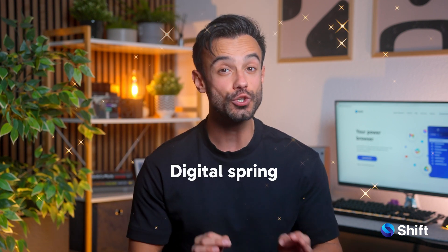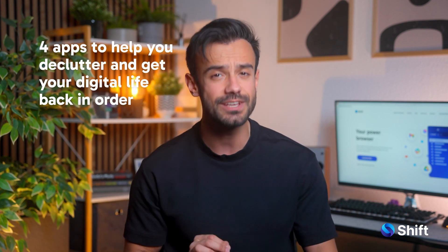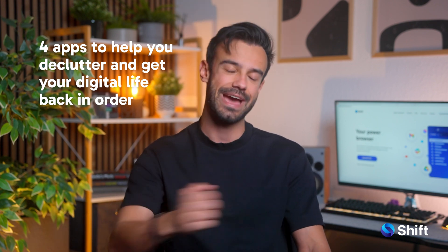Hey everyone, welcome back to Shift's App Spotlight, where we highlight the best tools to help you work smarter and make your life easier. Today we're tackling digital spring cleaning, because if your home deserves a revamp, so does your computer. If your inbox is out of control, your files are a disaster, and your laptop fan is working overtime, these four apps will help you declutter and get your digital life back in order.